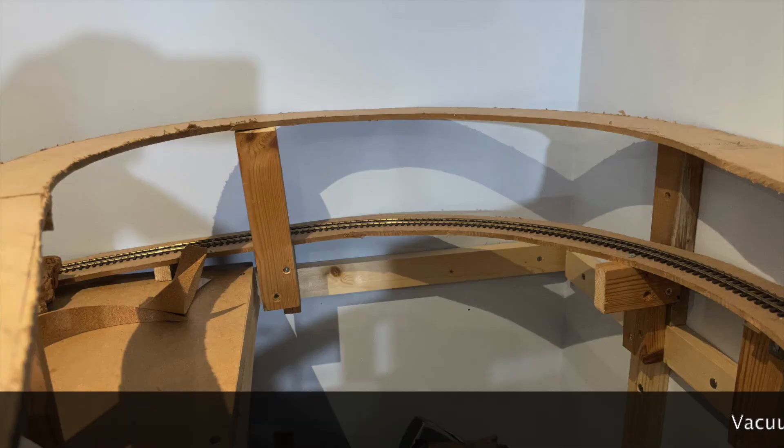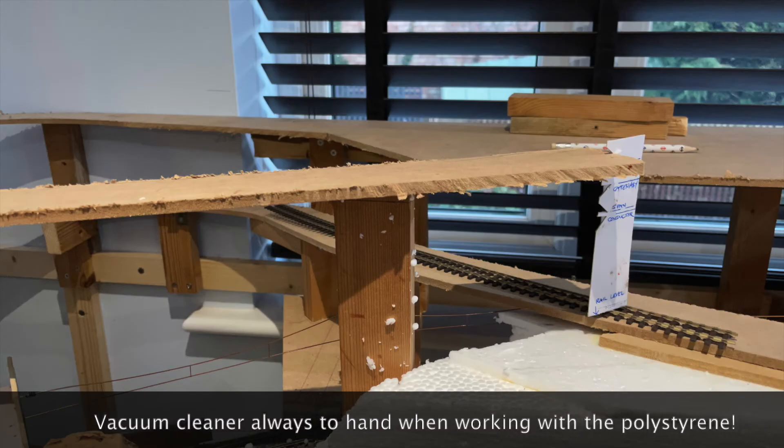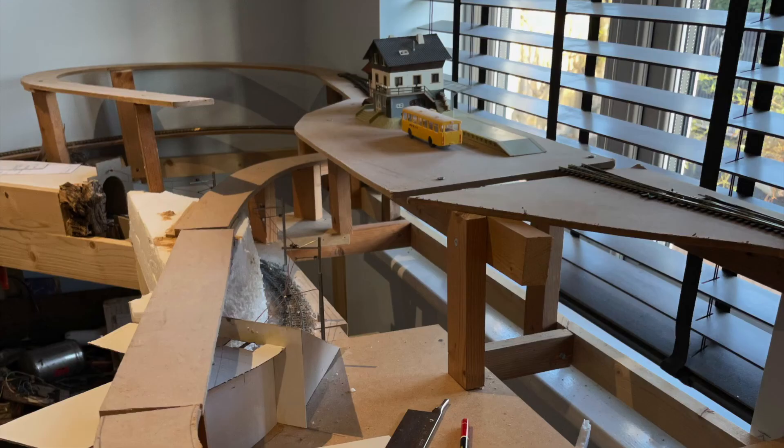I've also now commenced building the next curve, which will take us up to the final terminal above the fiddle yard. There's still a long way to go, but the curves are now in place, and I hope that in the next video I'll be able to show you the track installed and the train running on it.